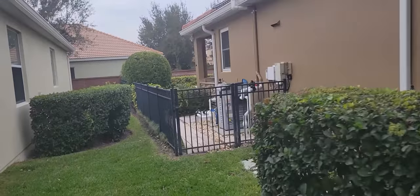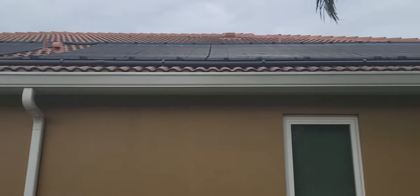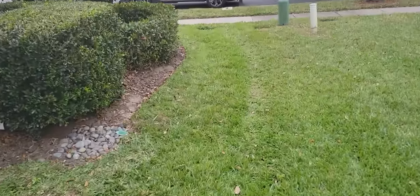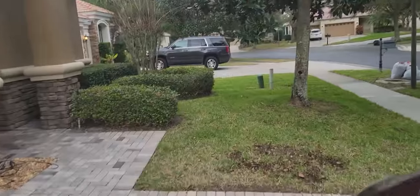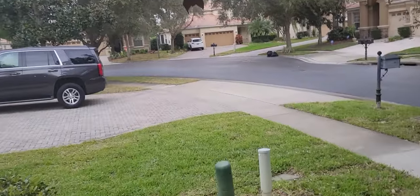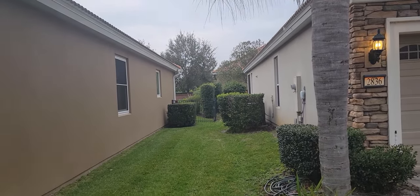Of course we have the pool pump back here. We'll see the pool in a little while. Completely gated all the way around for pets and children. Looks like we do have some solar on the roof, which is good. There is the other side of the house — gives you an idea how much space there is between you and the neighbor. And of course there's the gate back there leading into the backyard.